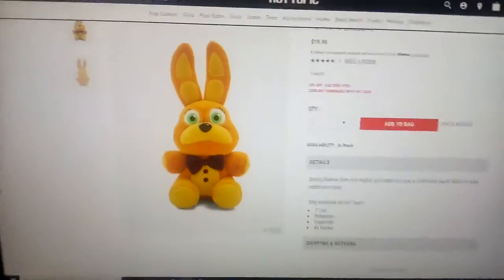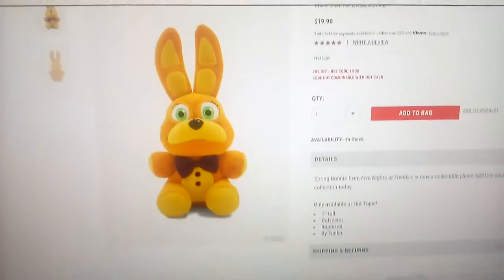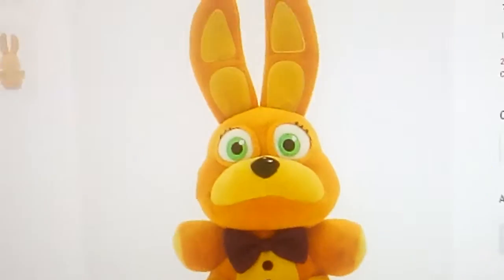This is brand new. This is so amazing! It's like $19 — that's pretty expensive, but who cares? This is so adorable!